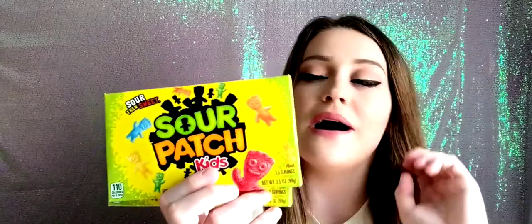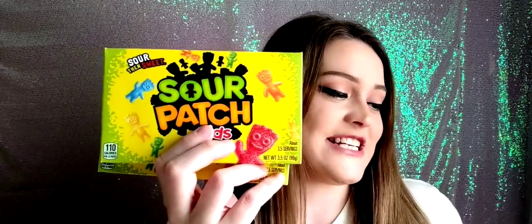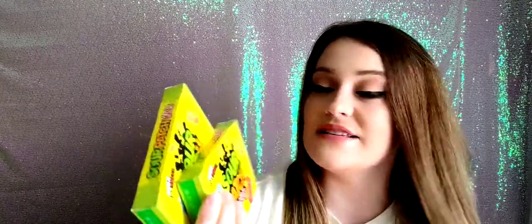Moving along to the next two things in our box — we have two boxes of Sour Patch Kids. This is the classic candy part of the box. This month's classic candy is the candy version of what the witches are trying to consume — Sour Patch Kids. Enjoy the iconic, familiar taste of sweet and sour. And these are my favorite candy — I'm obsessed with Sour Patch Kids, so these aren't going to last long.